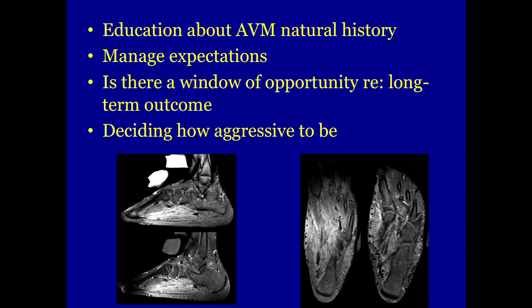One of the most important questions across the board when dealing with birthmarks is: is there a window of opportunity to get in and do something now that will prevent a problem down the road? That's what all parents legitimately want to know, and the answer in a case like this is probably not.